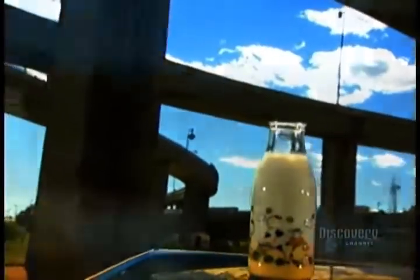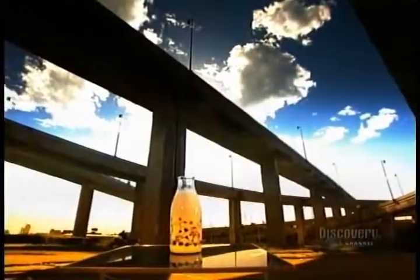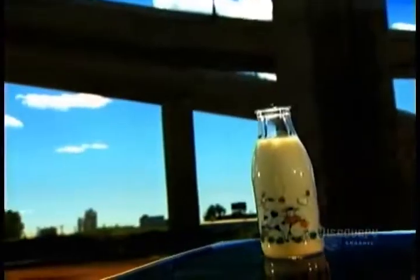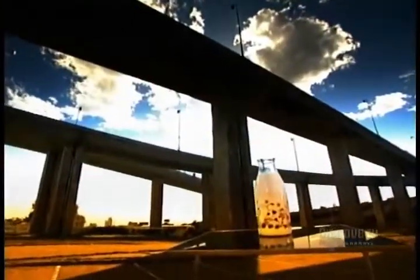Getting milk out of a cow has sure come a long way since the days of sitting on a stool and pulling teats. Today's cutting-edge dairy farms are fully automated. Sophisticated equipment feeds the cows, cleans up their manure, milks them, and even checks the quality of the milk.